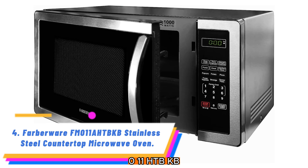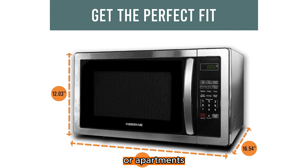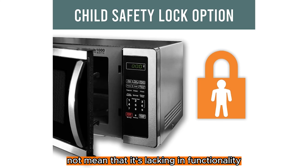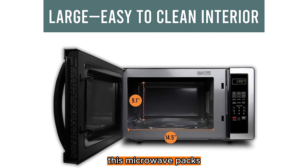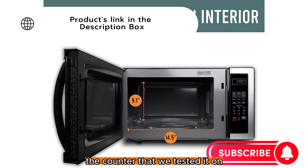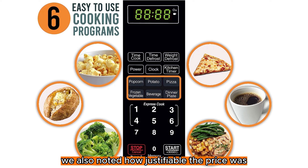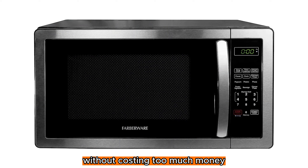Number 4: Farberware FM011A HTBKB Stainless Steel Countertop Microwave Oven. Smaller spaces like college dorms or apartments require smart utilization of your space, which is why this model from Farberware is a great appliance for compact kitchens. This is one of the smallest microwaves on our list, but that certainly does not mean that it's lacking in functionality. With child lock, multiple power levels and cooking programs, and more, this microwave packs all of the essential features into a small frame. We found that it only took up half of the counter that we tested it on, but the inside compartment was big enough for any food we placed inside. We also noted how justifiable the price was after seeing how well it performed on the cooking tests. This is a dependable microwave that could get the job done without costing too much money.